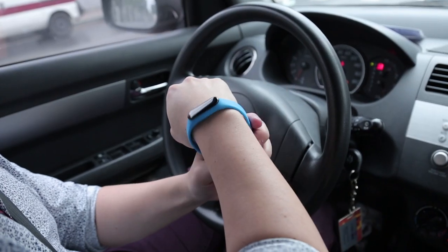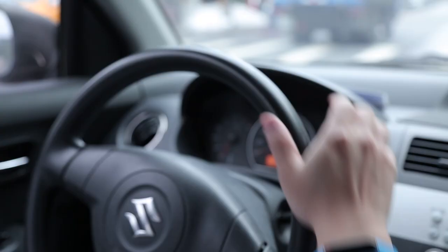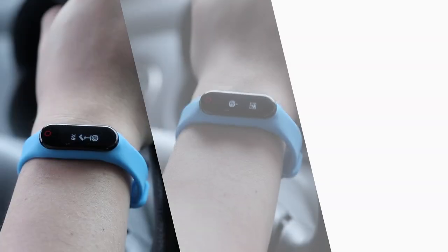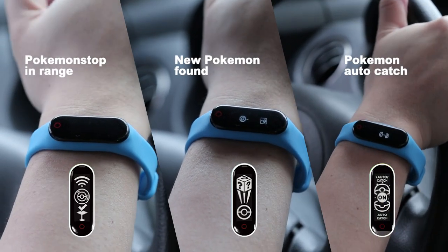You don't need to worry about this situation anymore. With the Pocket Auto Catch, you can play Pokémon GO on the move and you don't need to keep looking at your mobile phone.